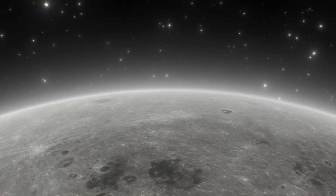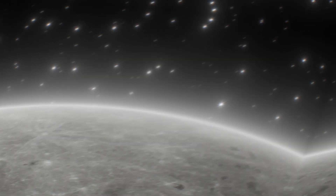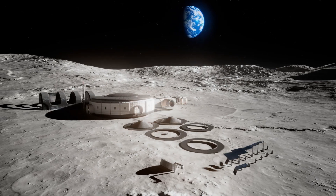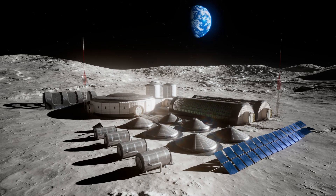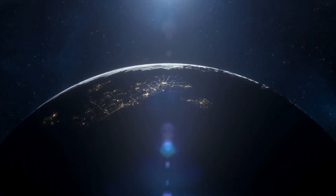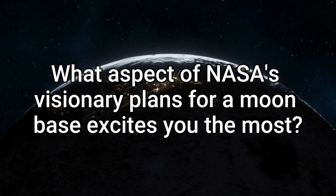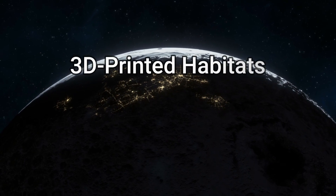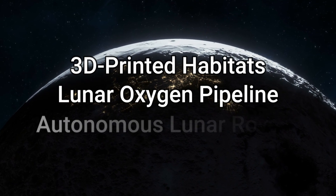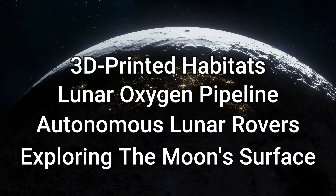As we gaze toward the lunar horizon, the question of lunar living quarters arises. What might these lunar abodes look like? The dream of a moon base is transitioning from science fiction to reality, thanks to NASA's ingenious plans. The establishment of a lunar oasis is no longer a distant prospect. What aspect of NASA's visionary plans for a moon base excites you the most? Is it the prospect of 3D-printed habitats, the revolutionary lunar oxygen pipeline, the promise of autonomous lunar rovers, or perhaps exploring the moon's surface without the constraints of a spacesuit?